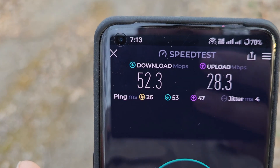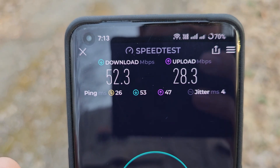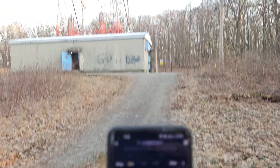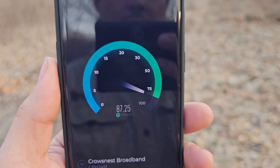52 down, 28 up, 26 milliseconds of latency — ping is great, actually. But let's test this again. I'm sure I'm getting a bit of an umbrella effect here because I'm right underneath the tower. But again, the backhaul hasn't been upgraded here.